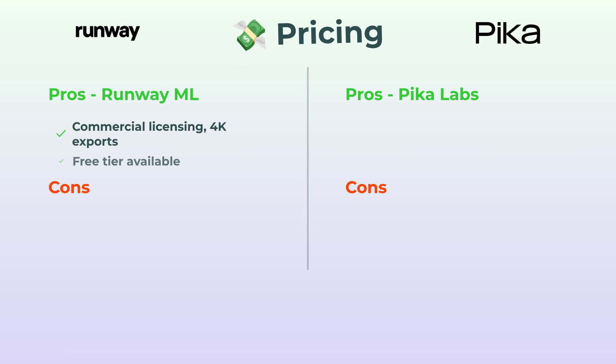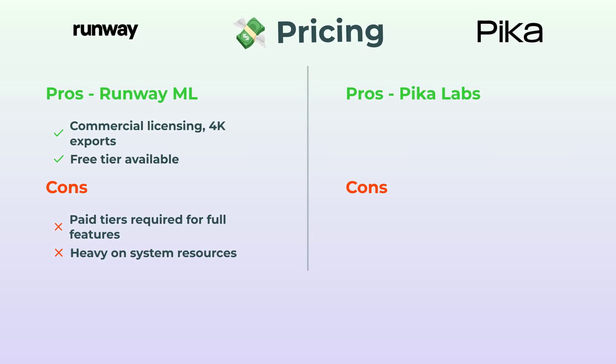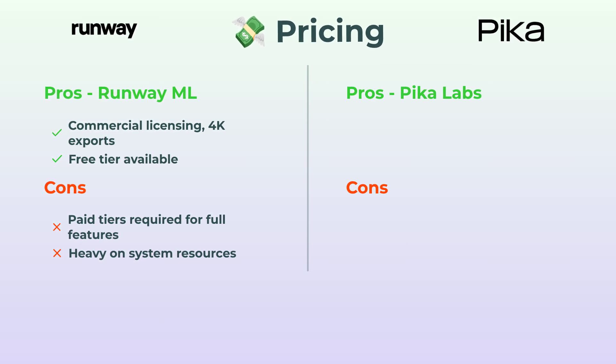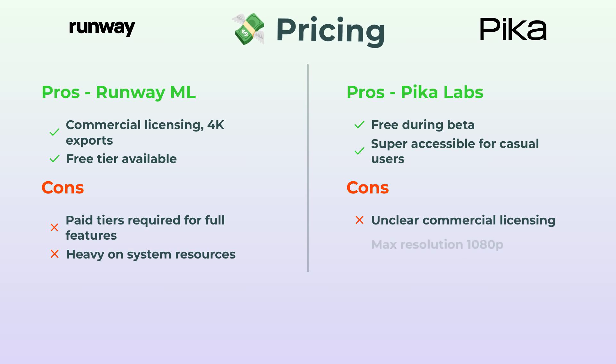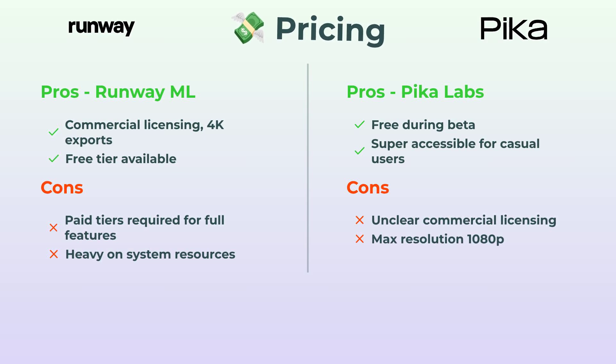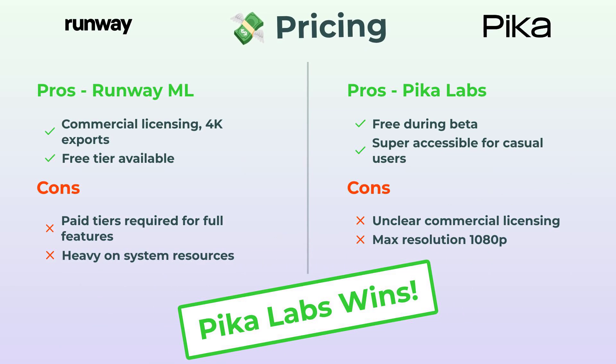Up next, pricing. RunwayML does give you a free tier, but if you want full-feature exports or actual commercial licensing, you've got to pay up, and your computer's going to need some muscle. PicaLabs is, at least for now, totally free in beta — super easy to just hop in and play around. There's a catch though: commercial licensing is unclear and you're capped at 1080p. Still, for most casual users watching their wallet, PicaLabs totally crushes it.